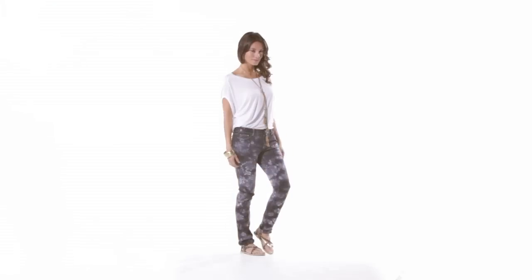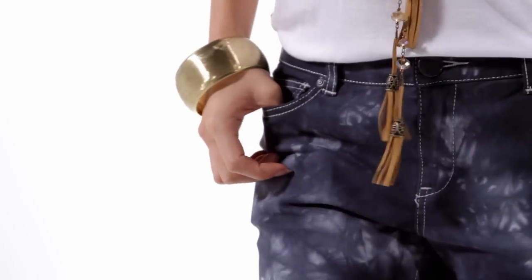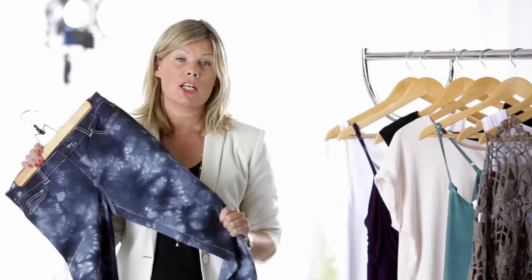For an alternative look for the Boho trend, why not try the tie-dye jeans? These skinny jeans are in for a material girl and are worn best with a simple white t-shirt and chunky jewellery.